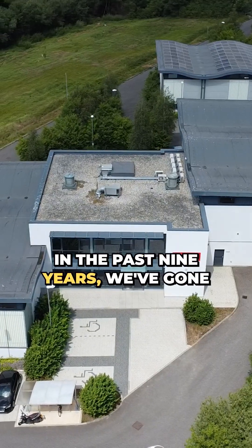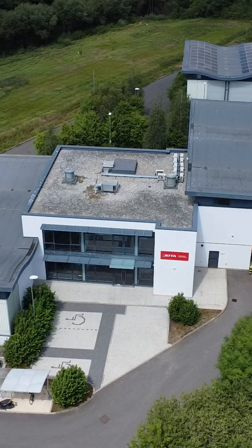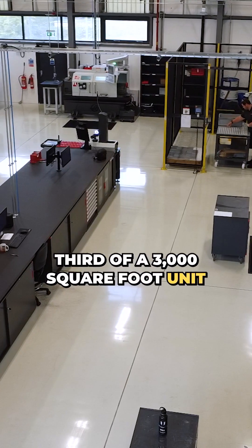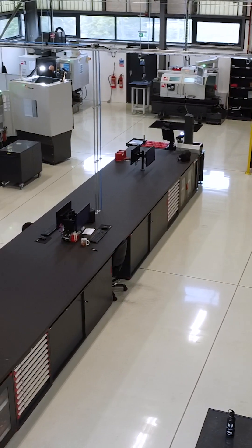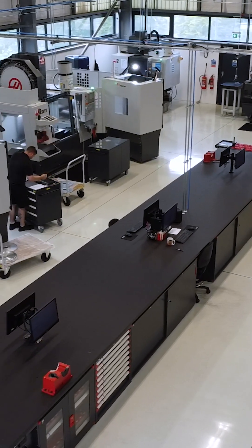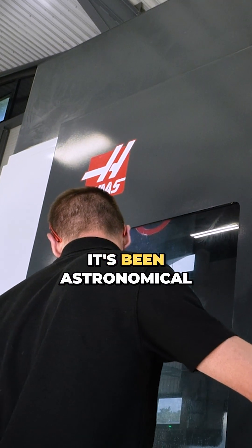In the past nine years, we've gone from four CNC machines occupying a third of a 3,000 square foot unit, to today where we've got 17 CNC machines and we're in a 15,000 square foot unit. The growth over that time period has been astronomical really.